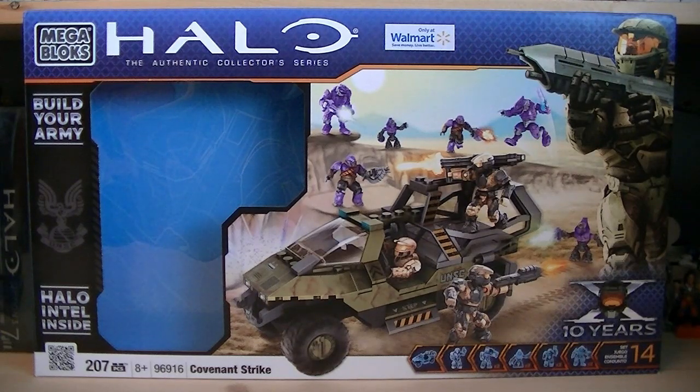Hey guys, it's Ryan back here again, and I'm reviewing Halo Mega Bloks set number 96916, Covenant Strike. This set was released in 2011, it was a Walmart exclusive, included 207 pieces, and the retail price was $29.99.